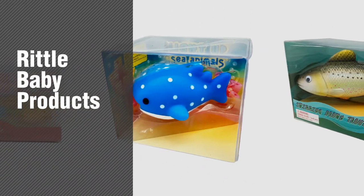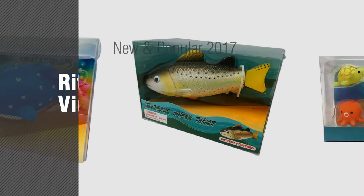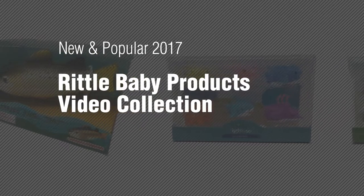If you're looking for Rittle Baby Products, here's a collection you've got to see. New and popular 2017 — Rittle Baby Products Video Collection.